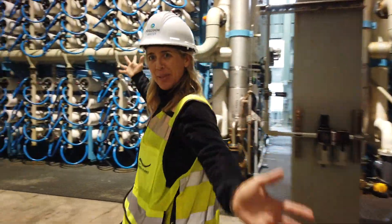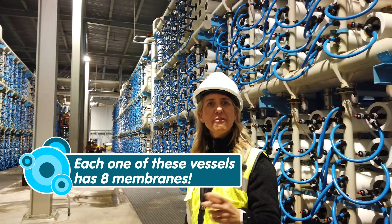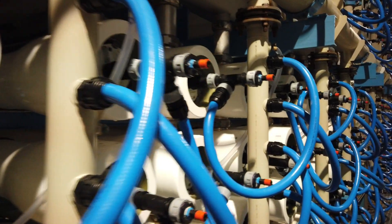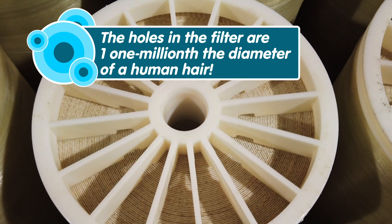Welcome to our plant. We're pushing the seawater through the membrane and the fresh water is coming out the blue collection tube. There are 16,000 of these reverse osmosis membranes in the plant.